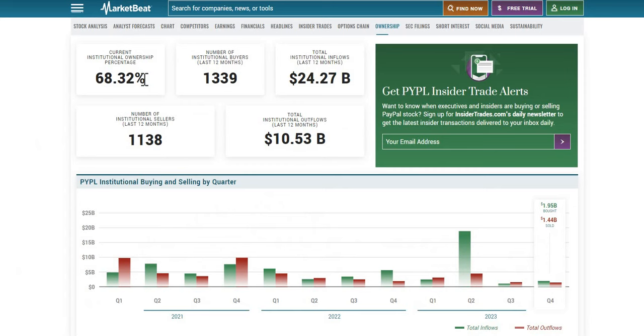Starting with institutional ownership at 68%: there was around $10.5 billion worth of sales over the last 12 months, but $24.3 billion worth of buying over the same period. Institutions have clearly been adding this company to their portfolio — and not just over the last 12 months, but also in Q4 most recently, institutions have been buying. Q3 and Q1 of 2023 saw the opposite, with the largest buy coming in Q2.